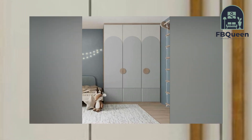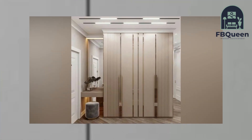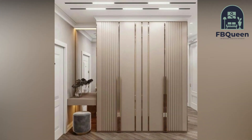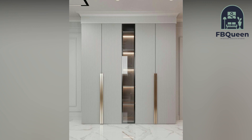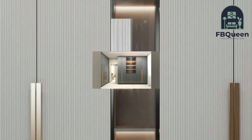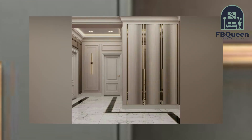A home is always considered an extension of yourself and is something very personal to you. It is the place you rest and find peace. The bedroom is where you should feel the most comfortable, and it should be designed to perfection — from the room decor to the type of wardrobe you choose — all essential in converting your home into a dream house.